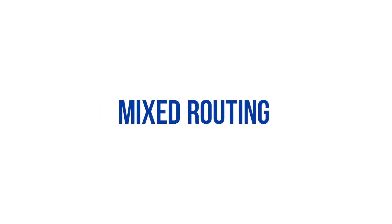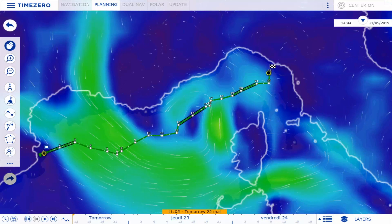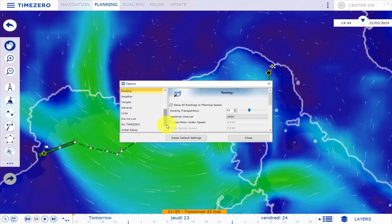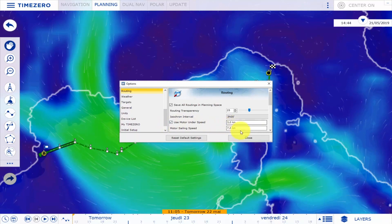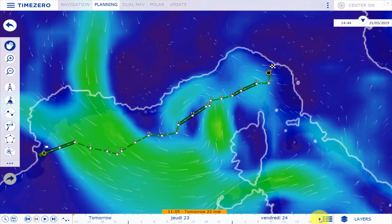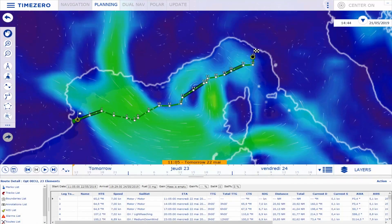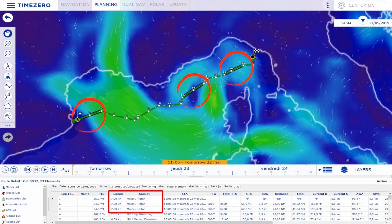Mixed Routing. TimeZero is now able to execute mixed routing. If, for example, your sailing speed is less than 3 knots, your route will simply change colors when you need to start using your engine. This will allow you to maintain optimal navigation conditions with a theoretical speed of 7 knots.